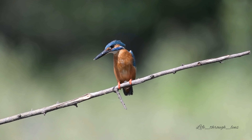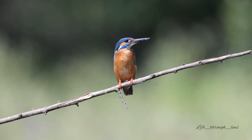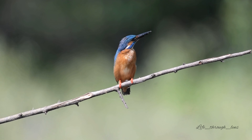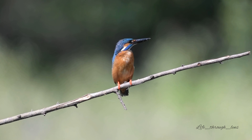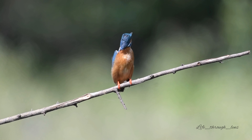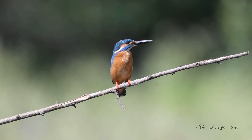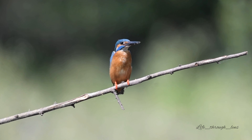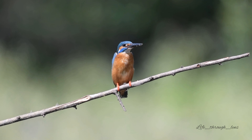Common kingfishers are very territorial, as are all kingfishers. This is mainly because they must eat around 60% of their body weight every day. They will even defend their area from their mates and offspring. For most of the year, individuals are solitary, roosting in heavy cover next to their favourite hunting spot. If another kingfisher enters its territory, both birds will sit on a perch some distance from each other and engage in territorial displays, usually entailing displaying beaks and plumage. Occasional fights also occur, where a bird will grab the other's beak and try to hold them underwater.